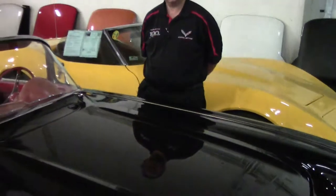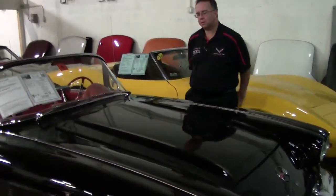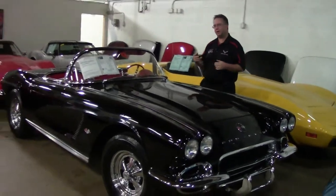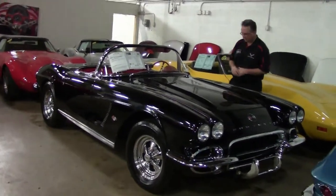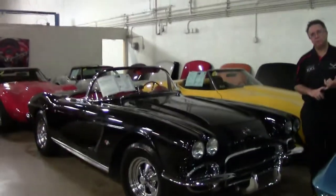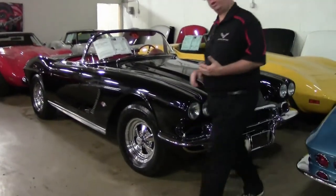Today we're going to take a look at a 1962 value vet. As you all know, our value vets are ones that may need a little bit of work here and there, but are priced very well so that you can do those things. This is a '62 that would make a great car for a restomod, or to fix up and enjoy for yourself.